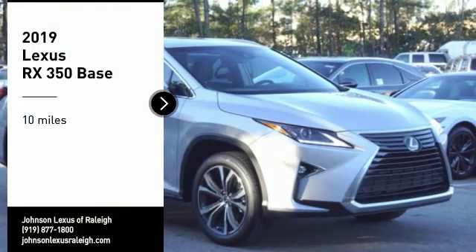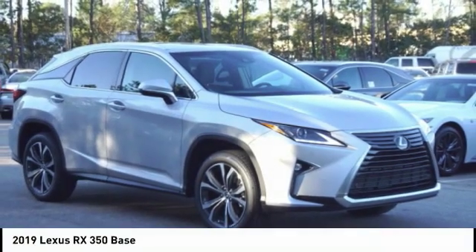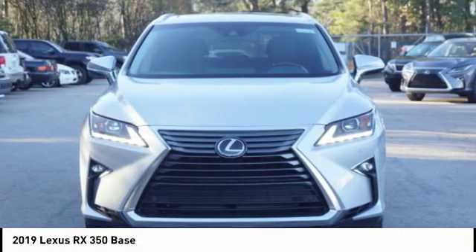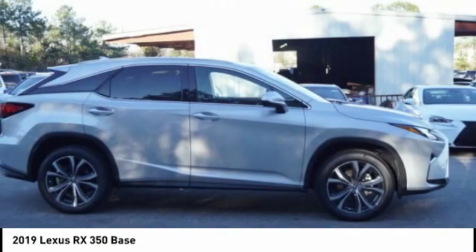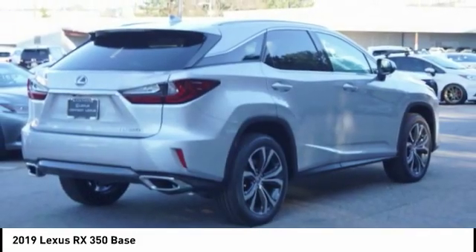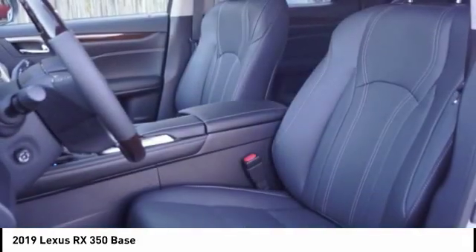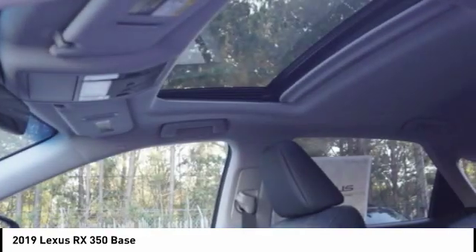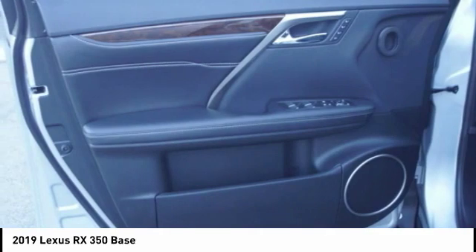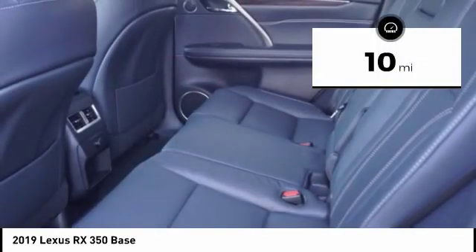Make a great choice today with the 2019 RX350. The RX350 offers a driver-inspired design and intuitive technology that puts you in total control of your interior. Paired with the spacious cargo area and a powerful V6 engine, the RX350 continues to offer the best combination of powerful performance and interior luxury in its class.